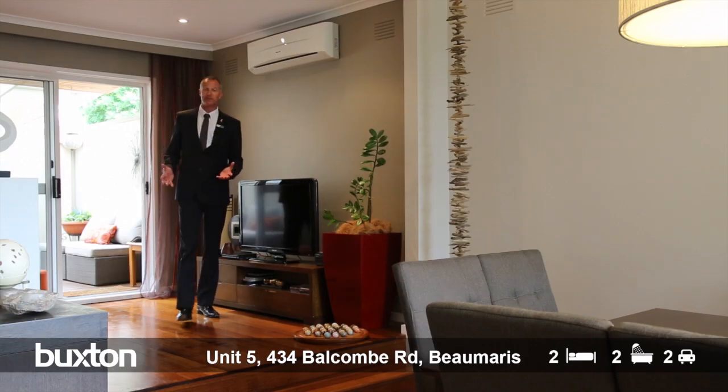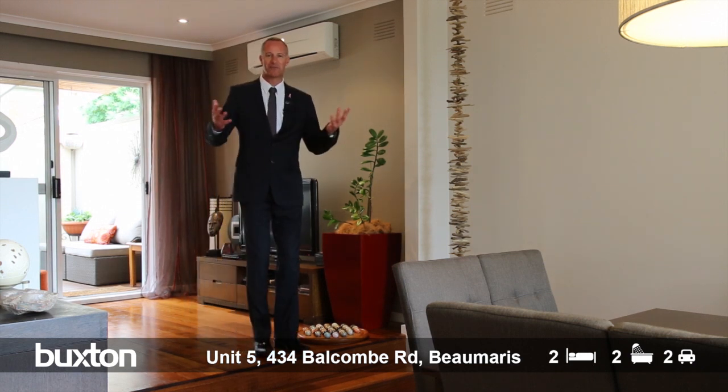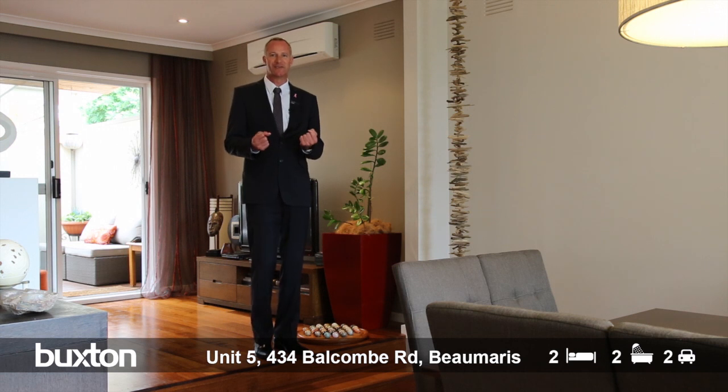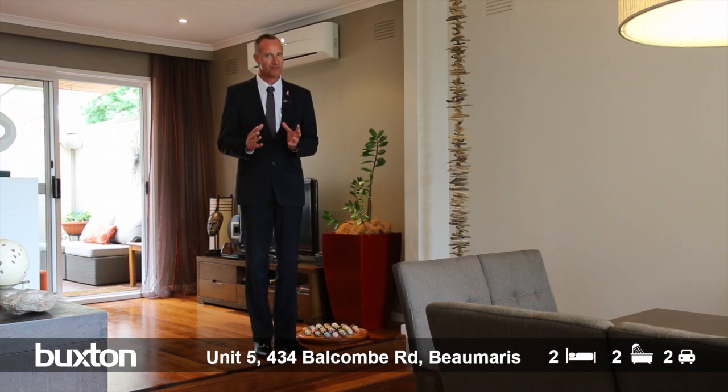The first thing that also hits you here is the way the vendors have presented this décor-wise. Is it chic? Is it vogue? Has that Parisian touch? But whatever it is, it really feels comfortable.